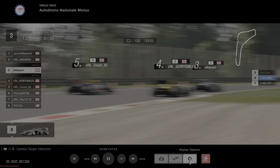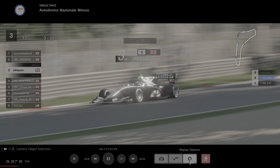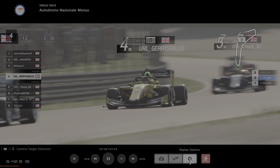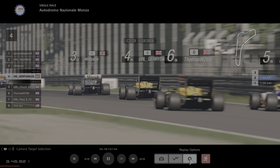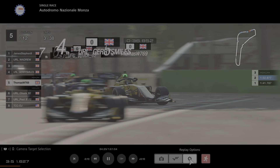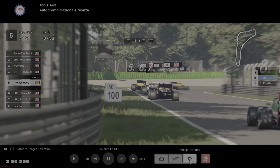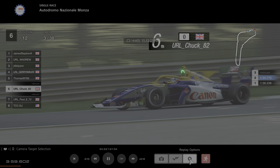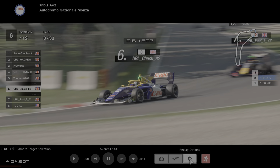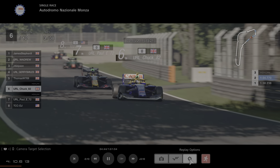Chuck loses it a little bit there — that's going to allow Dyson through, up to 4th. Jerry got through as well, so Dyson up to 3rd — from the back to 3rd! Here we are on lap 3. Jerry in 4th. Thomas attacks up the inside of Chuck as well — Thomas gets there, though a little bit over the kerb. He controlled it well. Chuck drops to 6th, now being hounded by Paul in the red car.